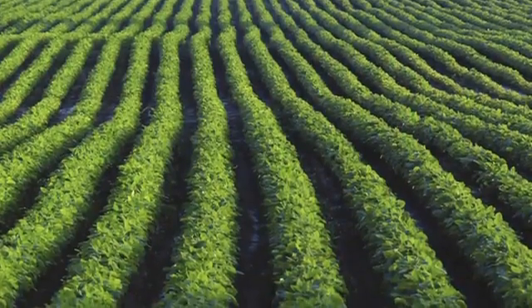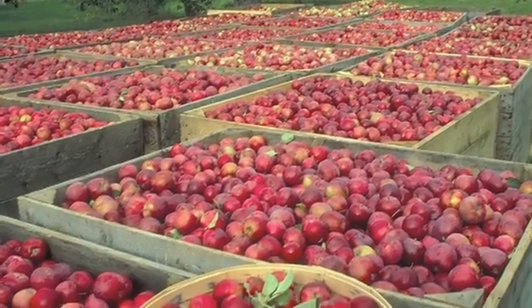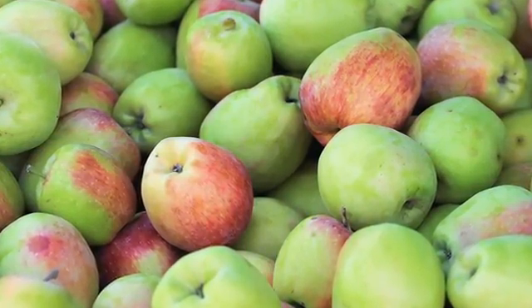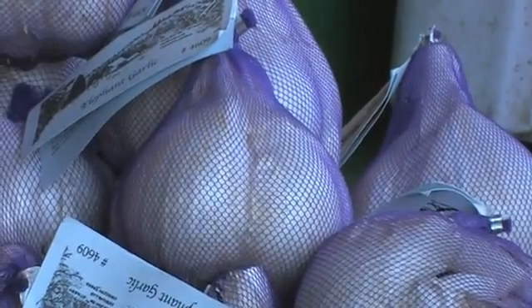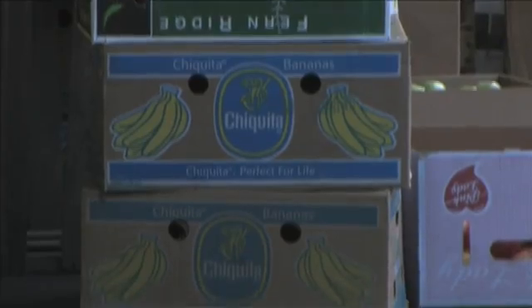One of the biggest impacts that people have on the environment is really where their food is coming from. It's not something we think a lot about, but it has huge impacts. Some studies say up to 40% of our carbon footprint in the U.S. comes from food sources — the raw materials it takes to produce that food, the transport of that food, and the packaging of the food. And is it coming from down the street, or from local farms, or is it coming from halfway across the world?